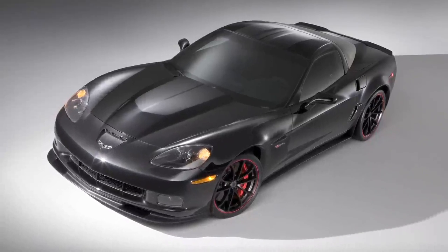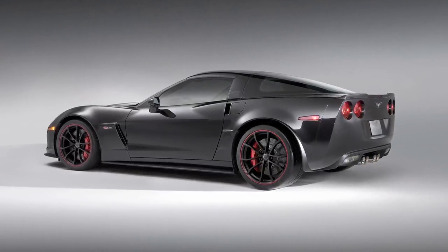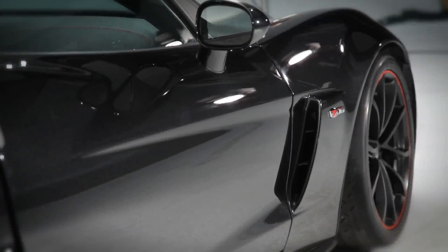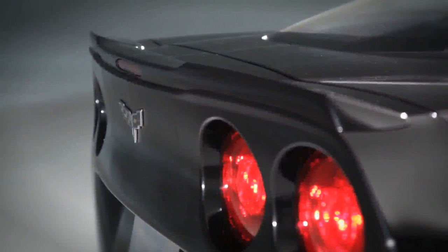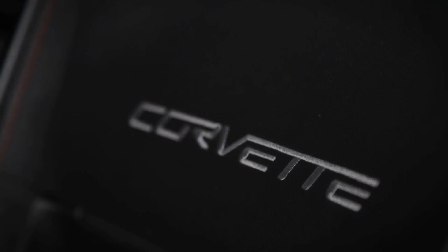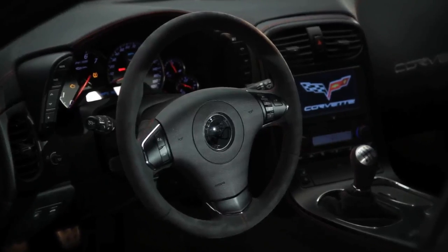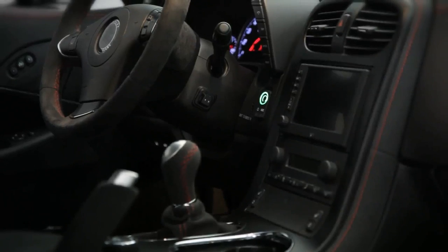The Chevrolet Centennial Edition Corvette is unique. It is offered on all the Corvette models — Coupe, Convertible, Grand Sport, Z06, and of course ZR1. What really makes it special is all these cars are going to have magnetic selective ride control, which is our advanced technology, with red brake calipers and the special carbon flash metallic color, and red accents throughout the car, interior and exterior.